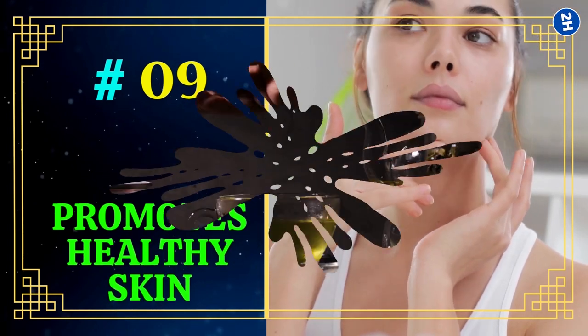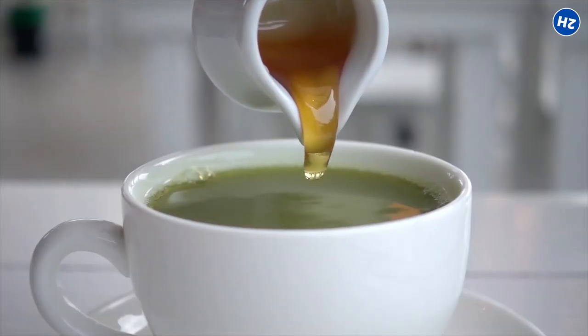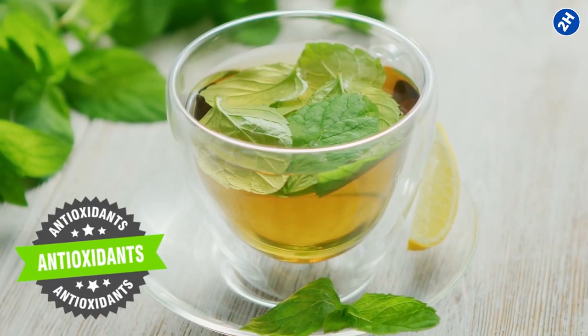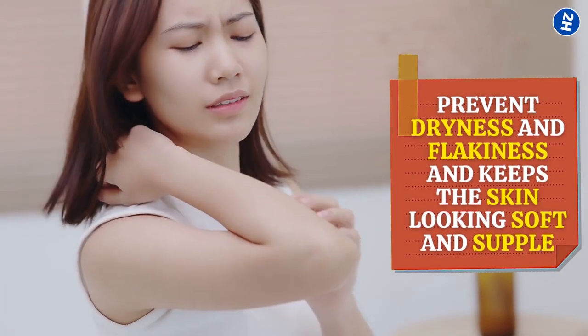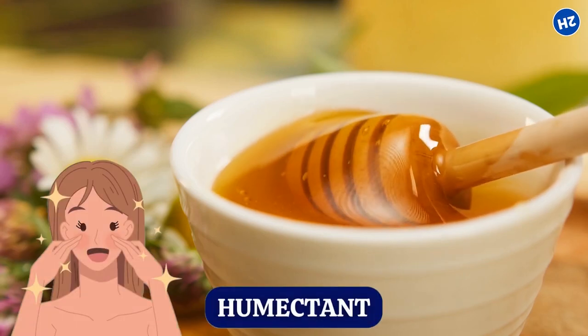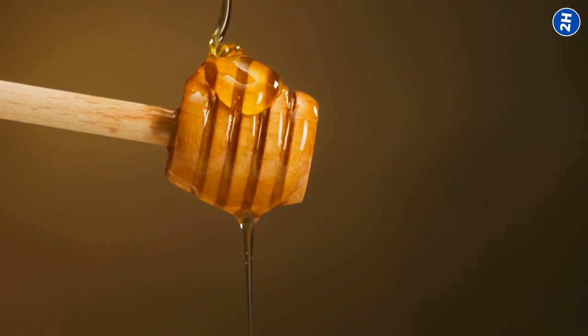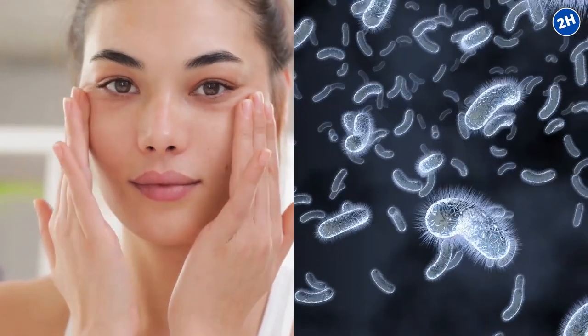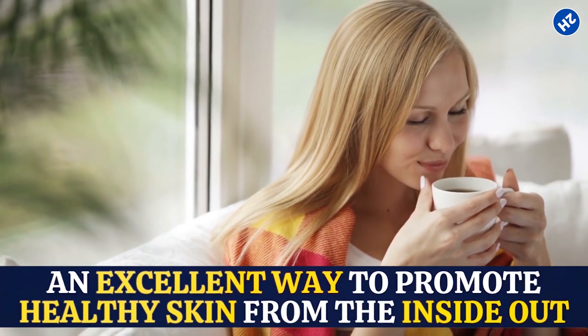9. Promotes Healthy Skin. Green tea and honey have been used for centuries for their health and beauty benefits. Antioxidants in green tea, such as catechins and polyphenols, protect the skin from harmful free radicals and oxidative damage, helping to prevent dryness and flakiness and keeping the skin looking soft and supple. Honey is a natural humectant that retains moisture in the skin, keeps it hydrated, and has antibacterial properties that combat acne-causing bacteria and improve the appearance of blemishes. Whether you drink it or apply it topically, green tea with honey is excellent for promoting healthy skin.